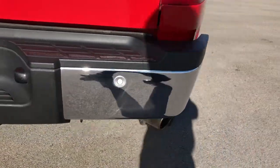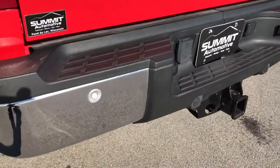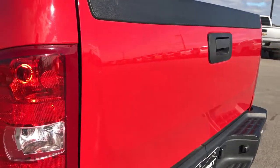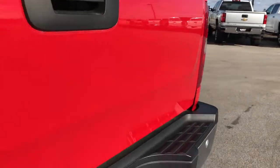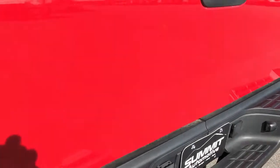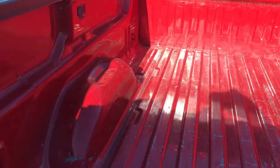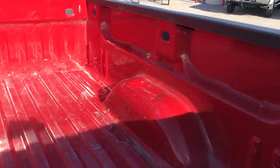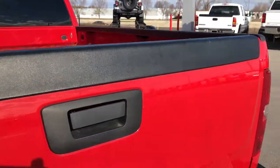Rear bumper is in nice condition as well — no dents or dings. It does have backup sensors. No locking tailgate, but the tailgate is in really nice condition with no dents or dings. The bed has some normal light duty usage for the age and miles on the truck, but for the most part no major imperfections — just a little bit of light duty scratches.